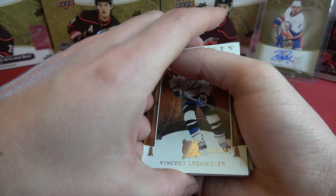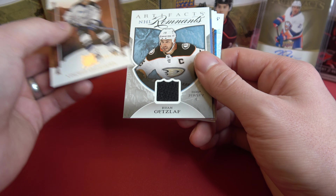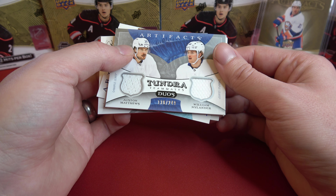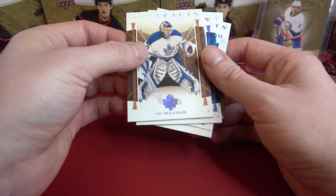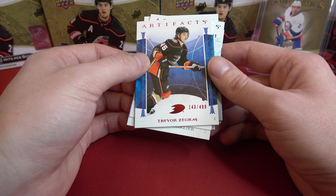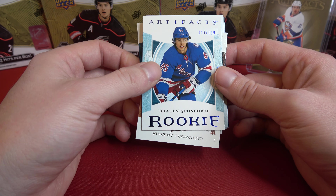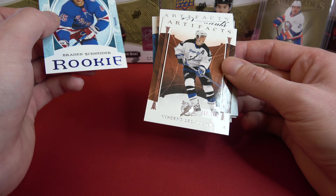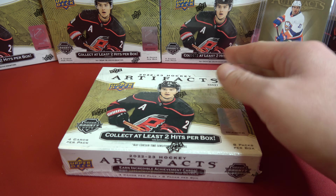So to recap box number five: we got the Artifacts Rookie Redemption for Arizona Coyotes — we'll find out exactly what card that is later. We got Vincent LeCavalier, Ryan Getzlaff in the NHL Remnants, the dual patch Tundra Teammates of Auston Matthews and William Nylander, and Ed Belfour — a thicker card I'll need to figure out. Trevor Zegris back-to-back: 34 out of 65 and 143 out of 499. And the rookie Braden Schneider, 116 out of 199.